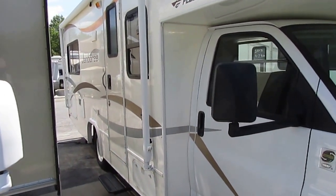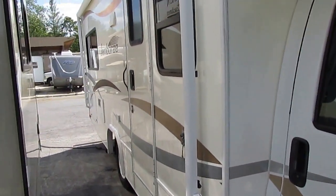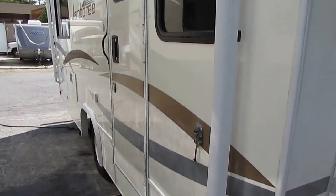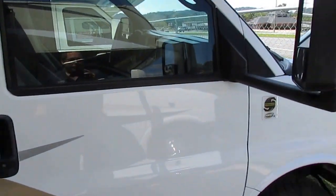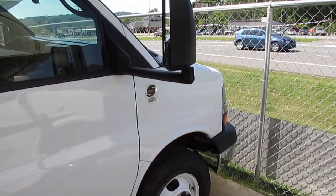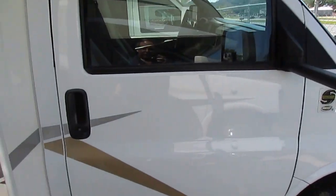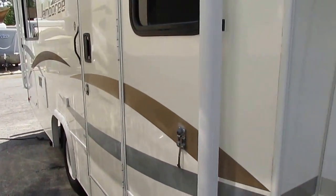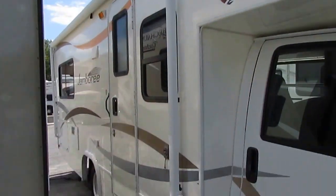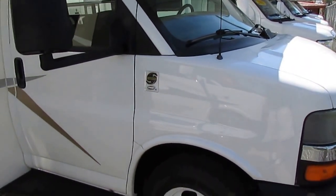This is only a 24-foot Class C Motorhome — a size that anybody can drive and park with ease. It just came in and we haven't cleaned it up; you're looking at it just how it was kept. It's a former rental unit with 97,000 miles, but don't let that scare you. This thing has got years of life left. At this price, you're buying a $40,000-plus RV for only $26,900. That includes a 90-day nationwide limited warranty and a major systems check by our certified RV techs.